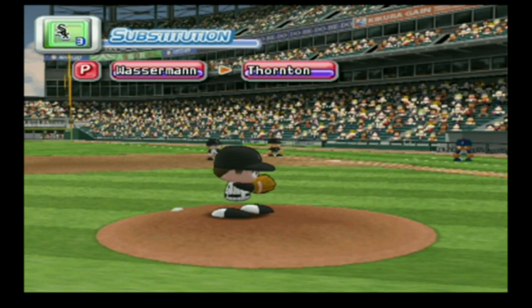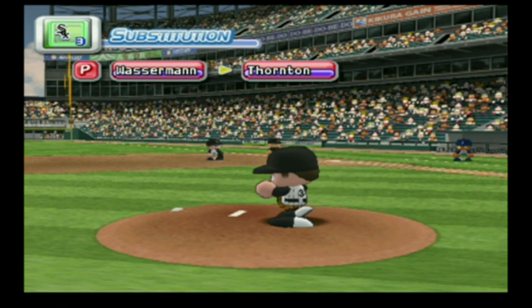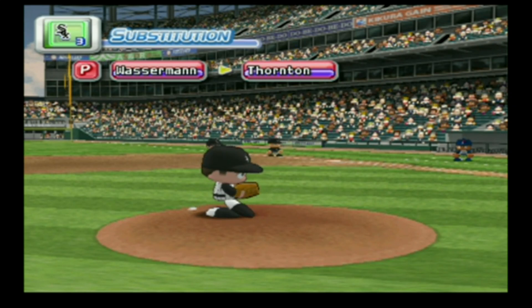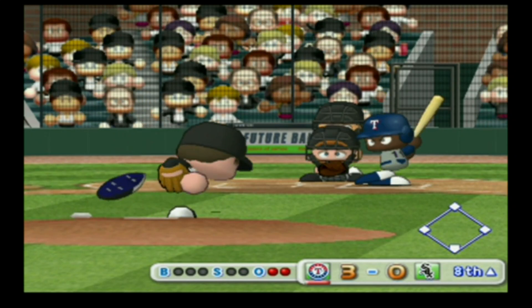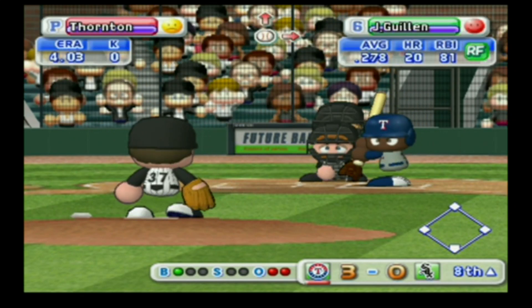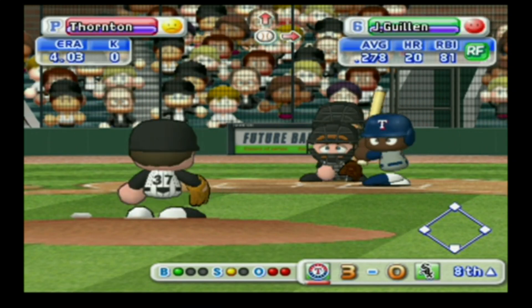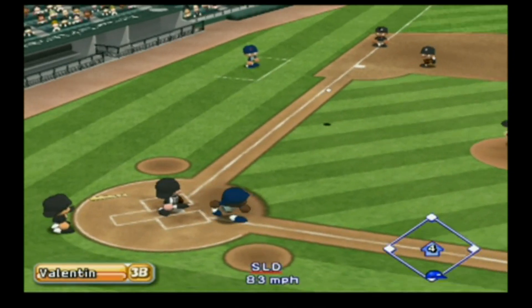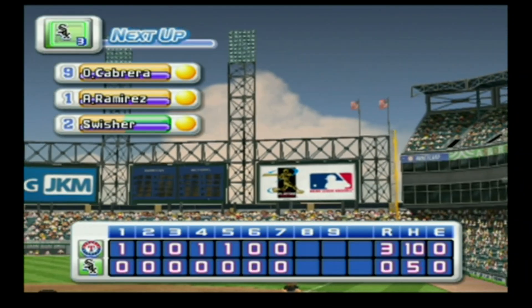Jose Guillen, who is having a very good day in the field, is coming up. There's a timeout on the field — the White Sox are putting in a new pitcher, Thornton. Here's another pitching change. Just gets the outside corner for a strike — pulled inside, throwing to first, out. There's the third out. No runs, no hits, no errors.